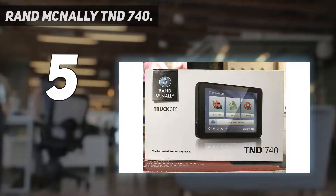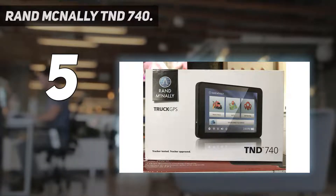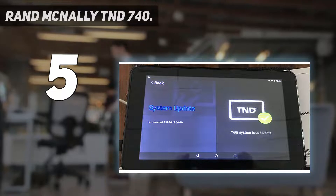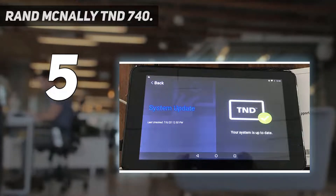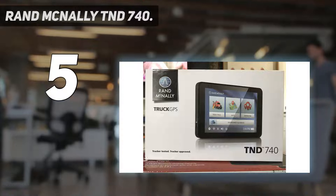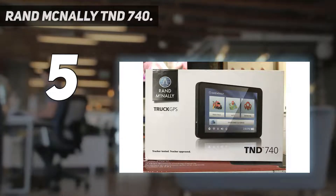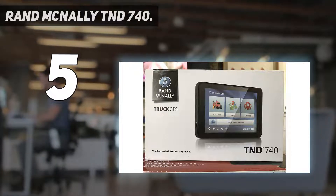You must have heard about the phrase 'exterior simplicity and interior complexity' — the Rand McNally T&D 740 is totally relying on that phrase. Its excellent route forethought feature is attracting consumers. This GPS is able to analyze and display fuel, food availability, whether there is a place to stay, and can also suggest truck parking locations.